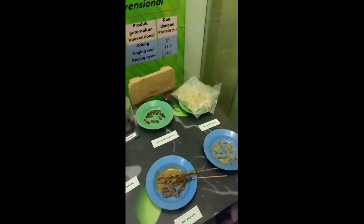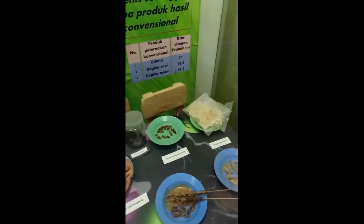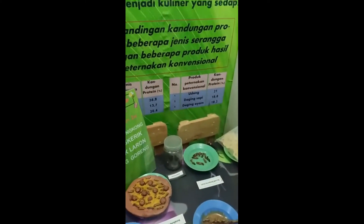Those fireflies are also fried. Yeah, now that's a tongue twister! Oh my God, that looks creepy.